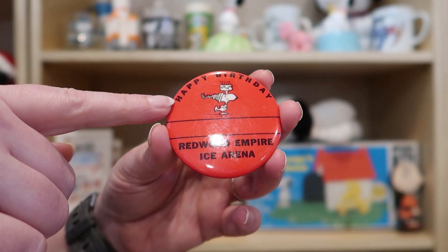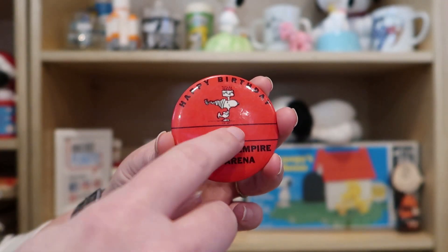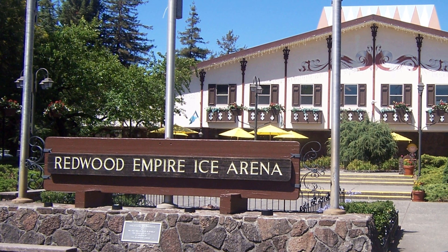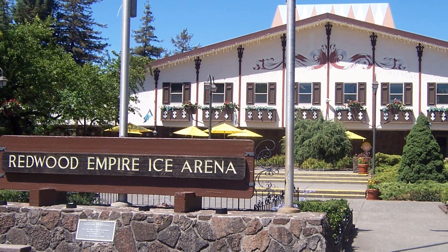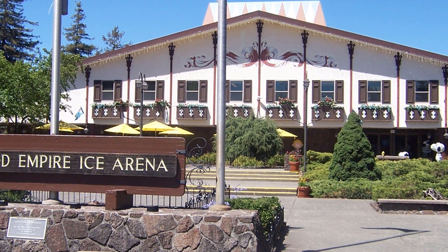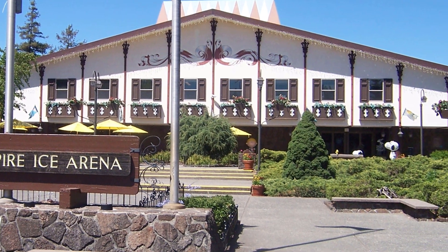As you can see, it says 'Happy Birthday' and then there's a space here to write your name, so this was probably given to the birthday boy or girl when they were having a party at the ice arena. If you're not familiar with this ice arena, it is in Santa Rosa, California, where Charles Schultz lived, and he actually built this ice arena in 1969. I'm sure most dedicated Peanuts fans have been there at some point in their life or are planning a visit.